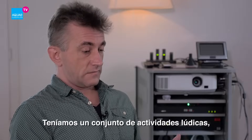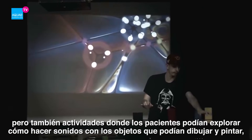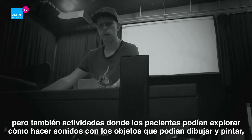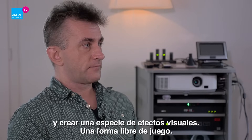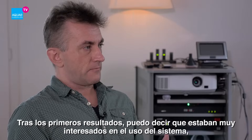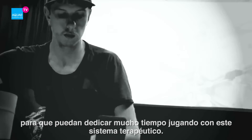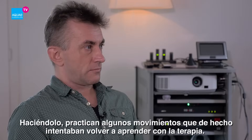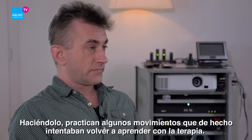We had a suite of game-like activities, but we also had a series of exploratory creative tasks where patients could explore how to make sounds with the objects, draw and paint, and create abstract visuals by moving objects around the display — essentially a sort of free play. We could tell from early results that they were highly engaged. The best form of therapy is when you don't actually realise you're doing it. So patients would spend a considerable amount of time just playing with the system, and by doing so they were practising the movements that occupational therapists were trying to get them to relearn.